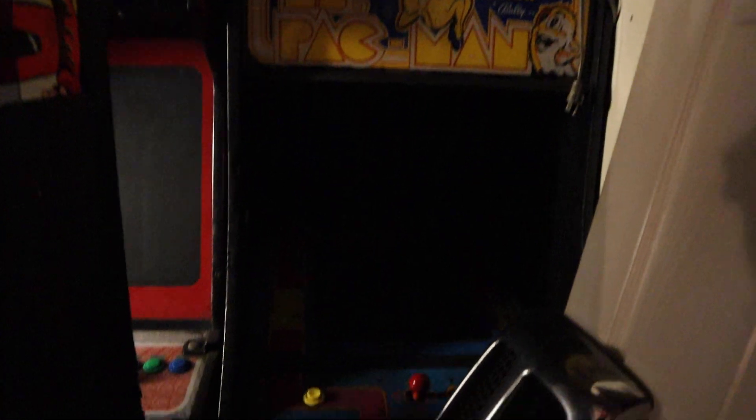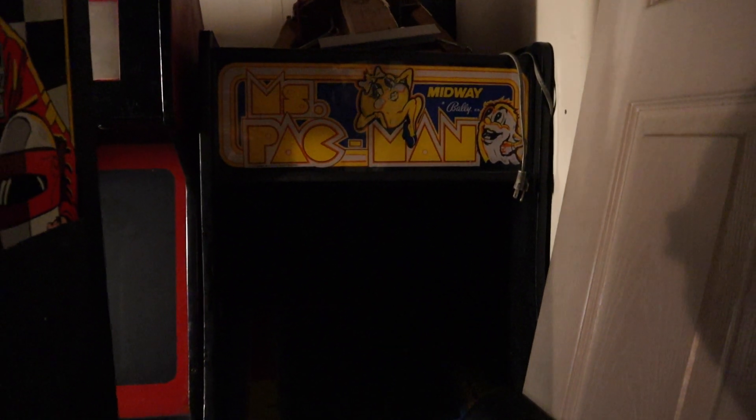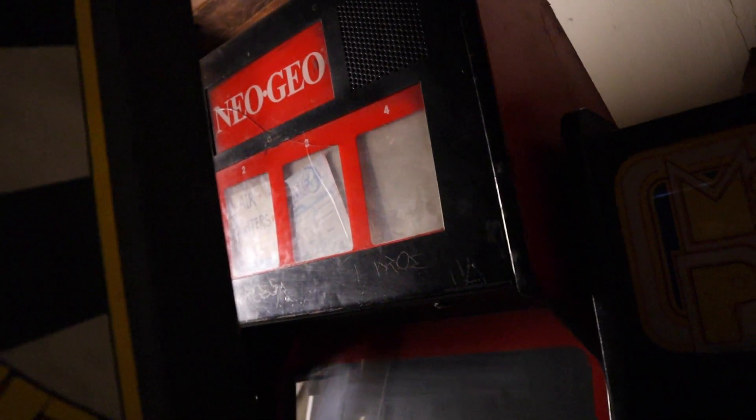The other guys I have are this beautiful Ms. Pac-Man — it's all original, there's quite a bit of damage but it's pretty sweet. I also have this amazing four-slot Neo Geo, all original. I've got that working too, although it only has a two-slot card in it right now.